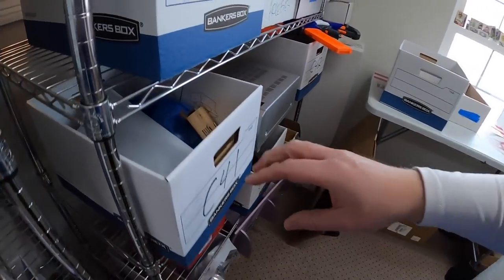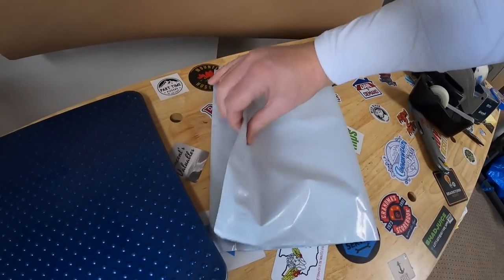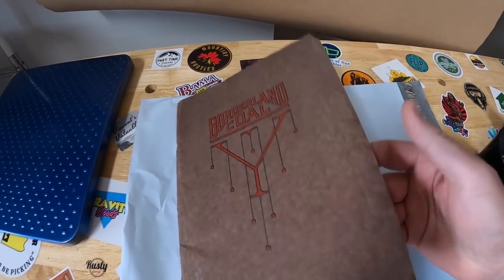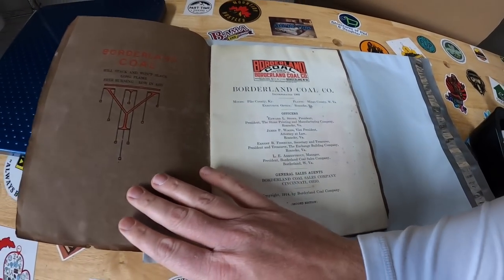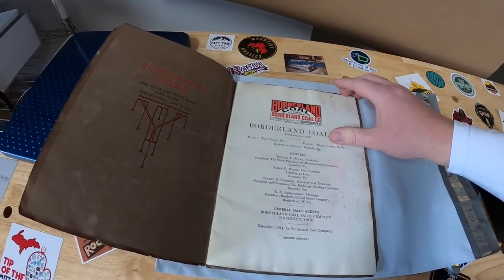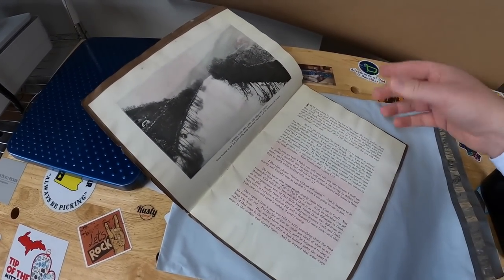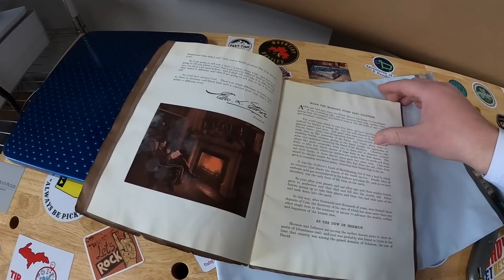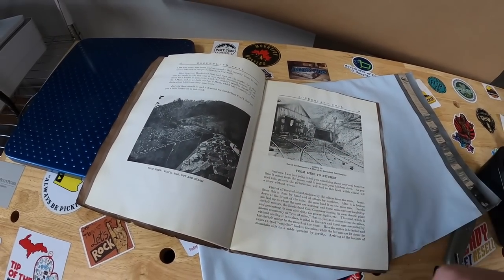Next thing is a book in C41. Let me pull it out and show you guys what it is. This is an antique book for the Borderland Coal Company from 1914. Old books are usually a dime a dozen, but if you find anything with an interesting subject matter — different, unique, like railroad or coal — the more unique the better, that tends to be where the money is. This isn't in amazing condition, but it's over 100 years old so considering the age it is in pretty good shape. This sold for $49.99 free shipping.